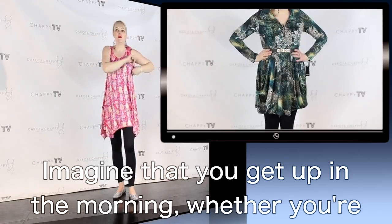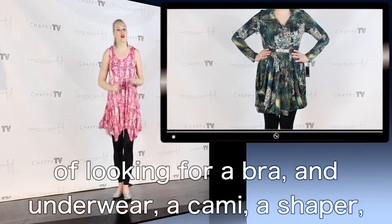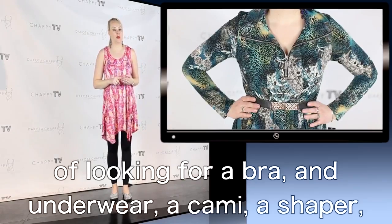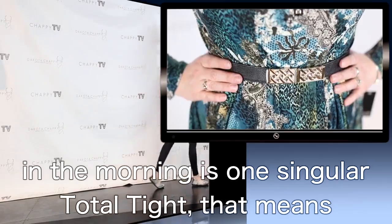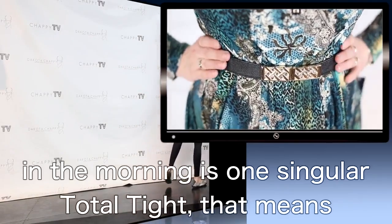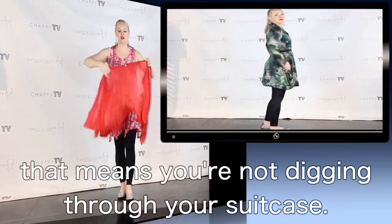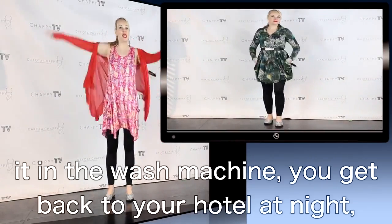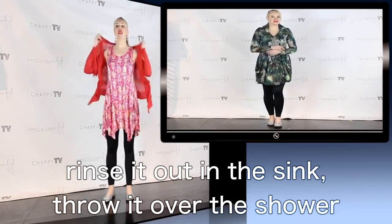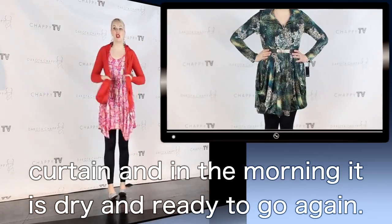Imagine that you get up in the morning, whether you're traveling or at home, and instead of looking for a bra, underwear, a cami, a shaper, and a legging — all you're looking to locate is one singular Total Tite. That means you're not digging through your laundry, not digging through your suitcase. You get home in the evening, throw it in the wash machine, or get back to your hotel at night, rinse it out in the sink, throw it over the shower curtain, and in the morning it is dry and ready to go again.